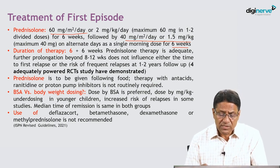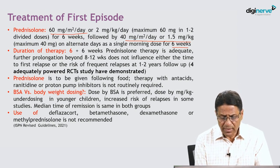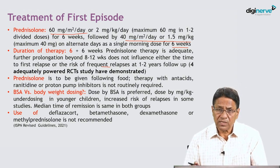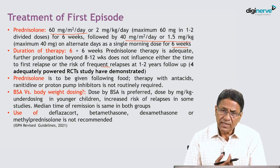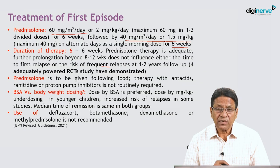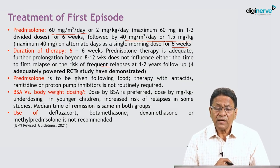Prolongation of therapy beyond 12 weeks does not influence time to first relapse or risk of frequent relapses over a one-to-two-year period. Therefore, treatment of the first episode beyond three months is not recommended. This was demonstrated by well-conducted, adequately powered randomized controlled trials involving about 800 children across four countries: India, Japan, UK, and the Netherlands.